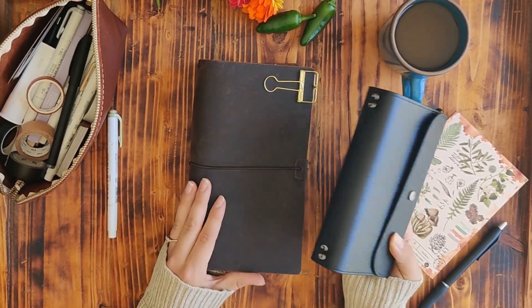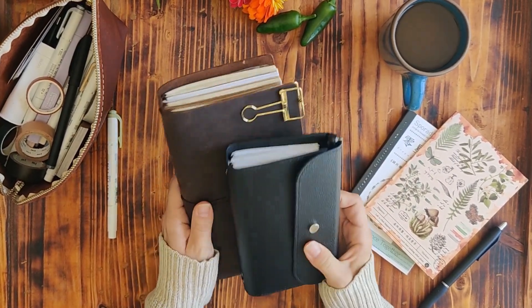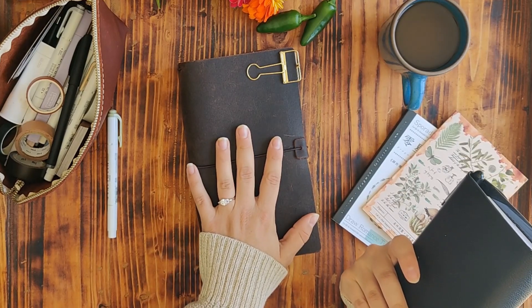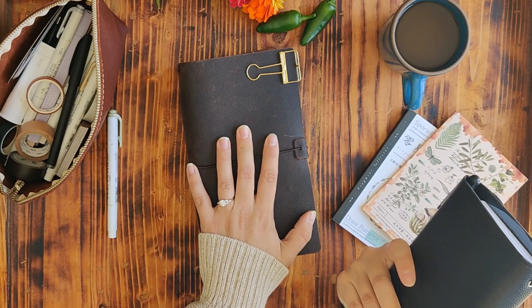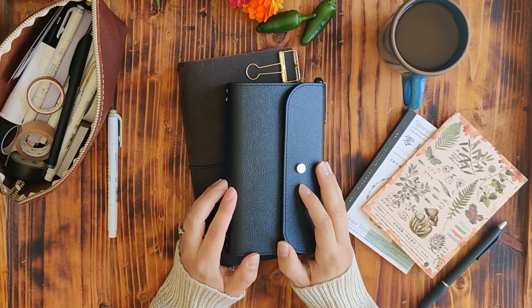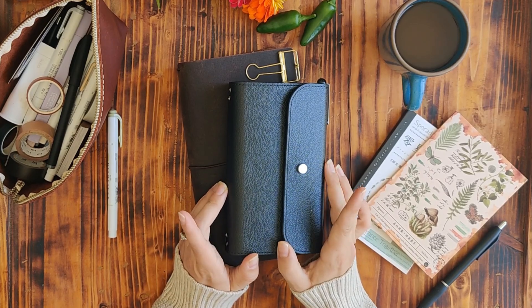I wanted to share my traveler notebook updates. I have my two traveler notebooks here — this is my Cloth and Paper one, and this is one I got off Amazon. I think it's from Wanderings. Starting with my Cloth and Paper one: if you've been watching my videos, I've been using this for my garden journal, but I've changed it up.